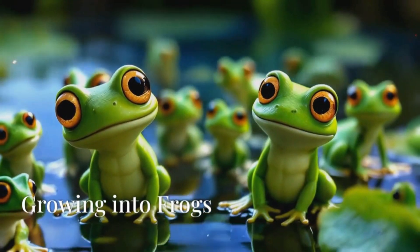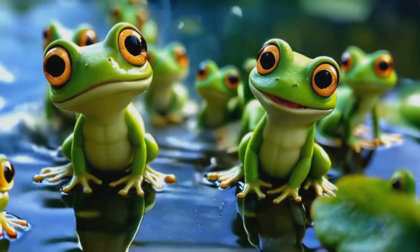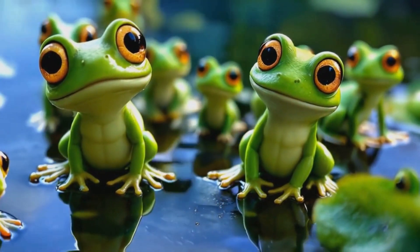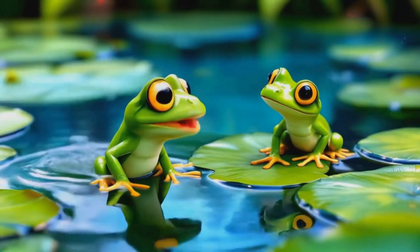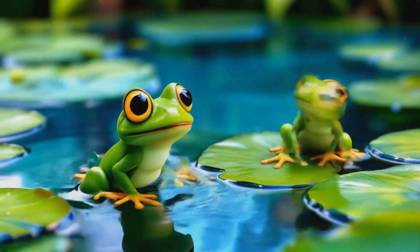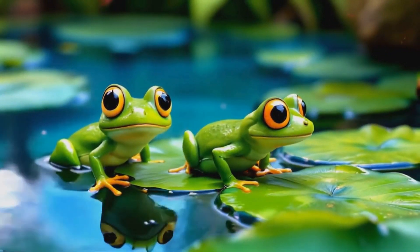Our tadpoles are getting even bigger now, and something else is happening. Their tails are getting smaller. These tadpoles are turning into froglets. They're not quite frogs yet, but they're getting there. Can you see how they're starting to look more like frogs? Let's sing: Tail gets small, legs grow long, froglets hop and sing their song.